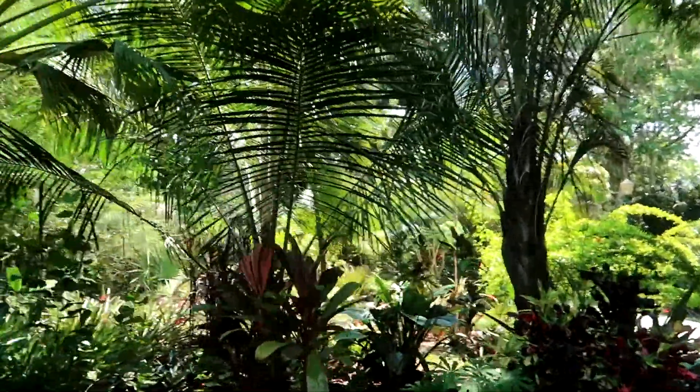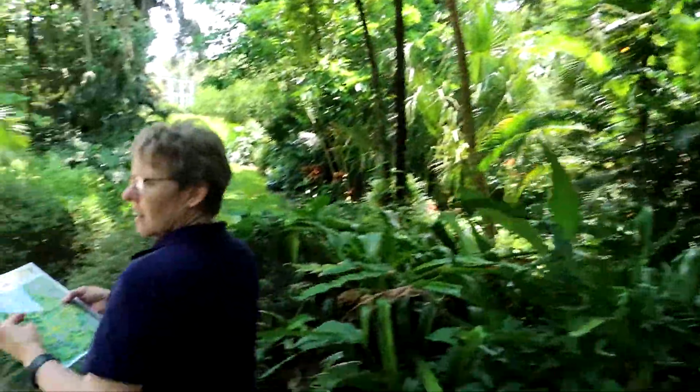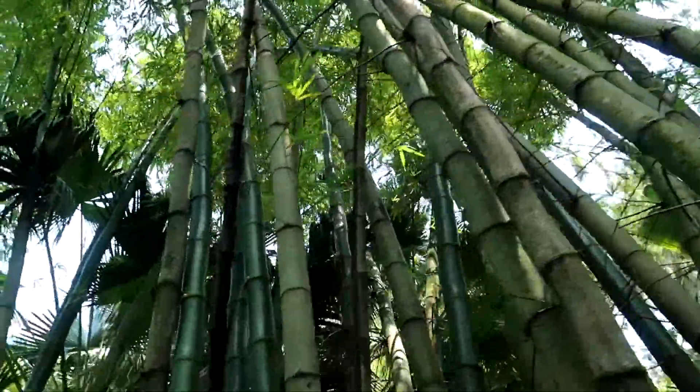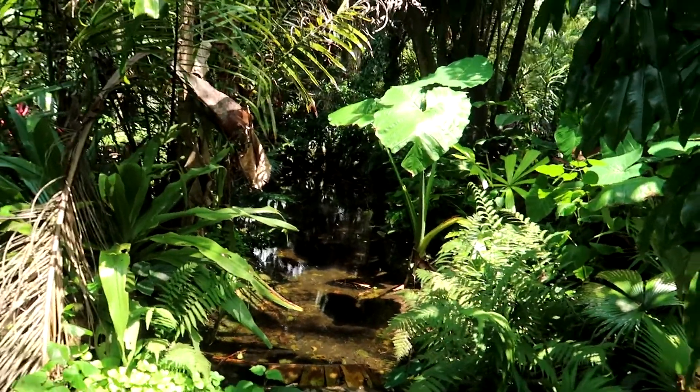It's very lush. I want a yard like this. And this bamboo knocks together in the wind — it's kind of cool. I love the sound of bamboo in the wind. You can actually see the stream a little better here. It's a very beautiful garden.